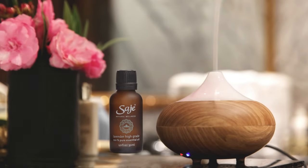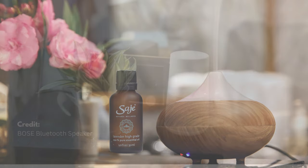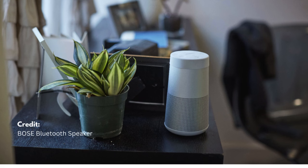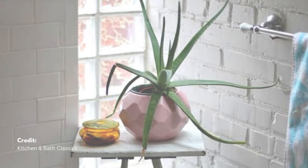Use essential oil diffusers with scents like lavender for relaxation, and incorporate water sounds or soft music for a soothing atmosphere. Add plants like aloe vera for air purification and a calming presence.